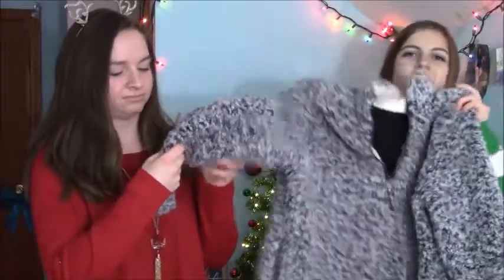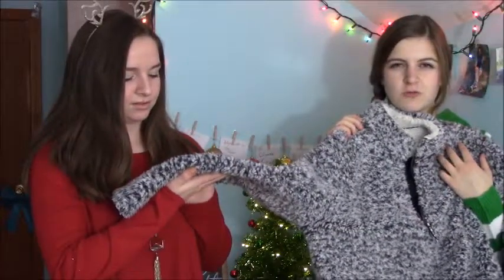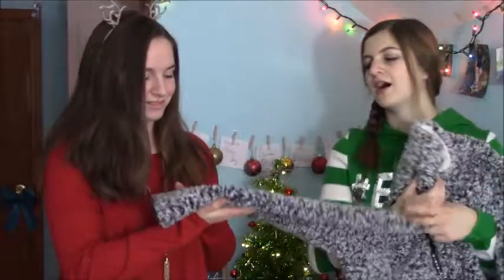Next up I have this awesome fleece pullover thing I got from Walmart for $20. It is so fuzzy and warm — I got it in like October or November. Oh my gosh, it's like pressed down because I wear it so often. I'm going to try washing it and see what happens, but I don't want the fuzz to go away. The fuzz is life. It's so warm and I love it.